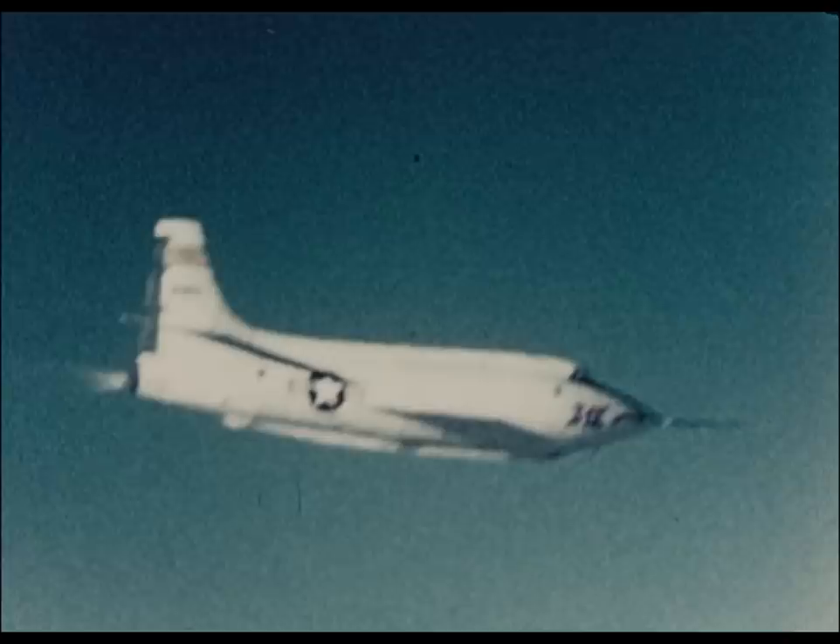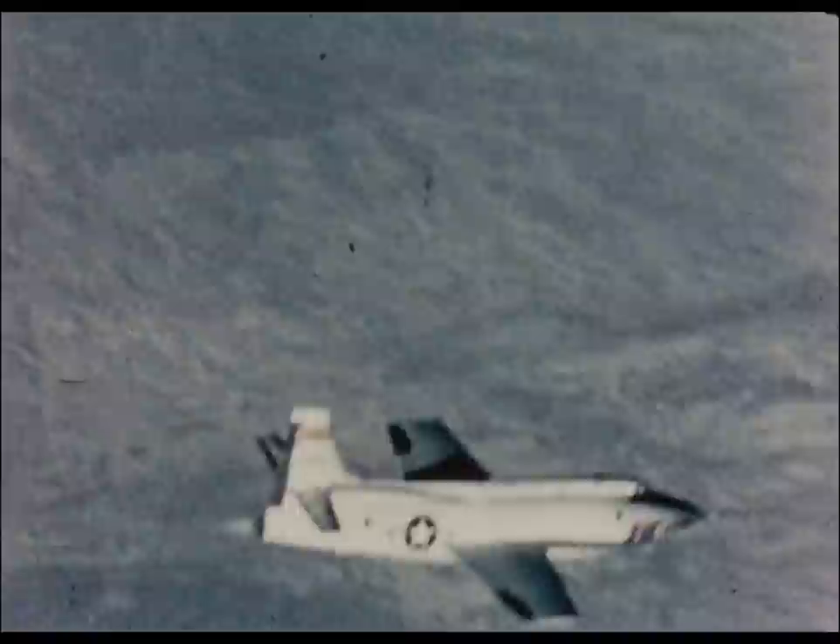First flown in 1955, the X-1E was used for thin wing research, aerodynamic heating studies, and stability and control investigations.